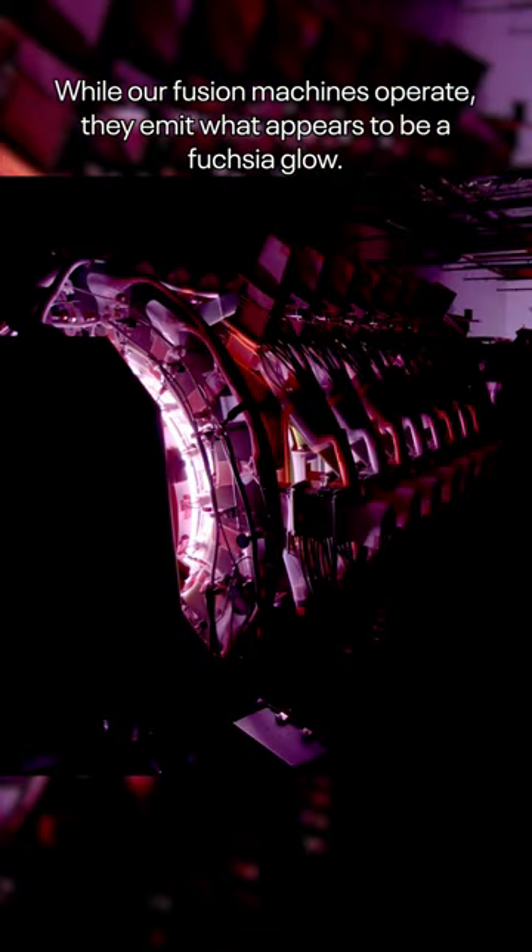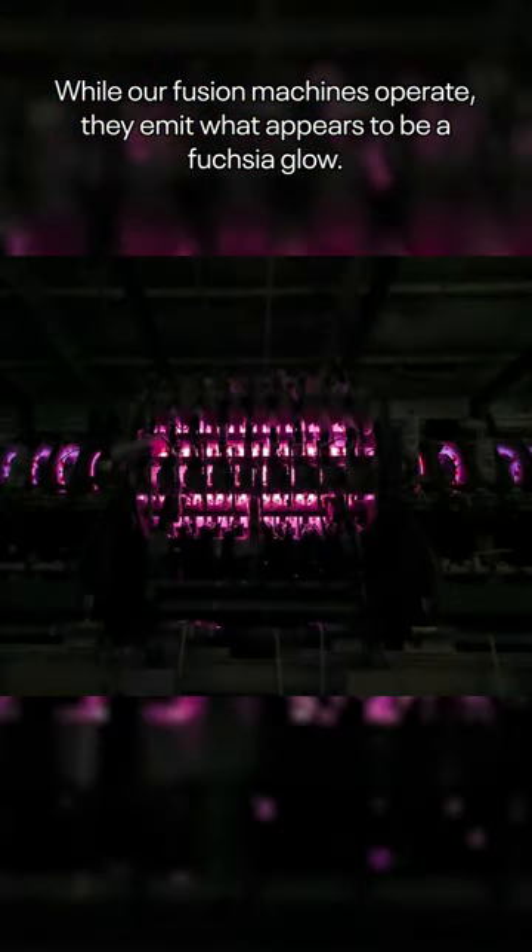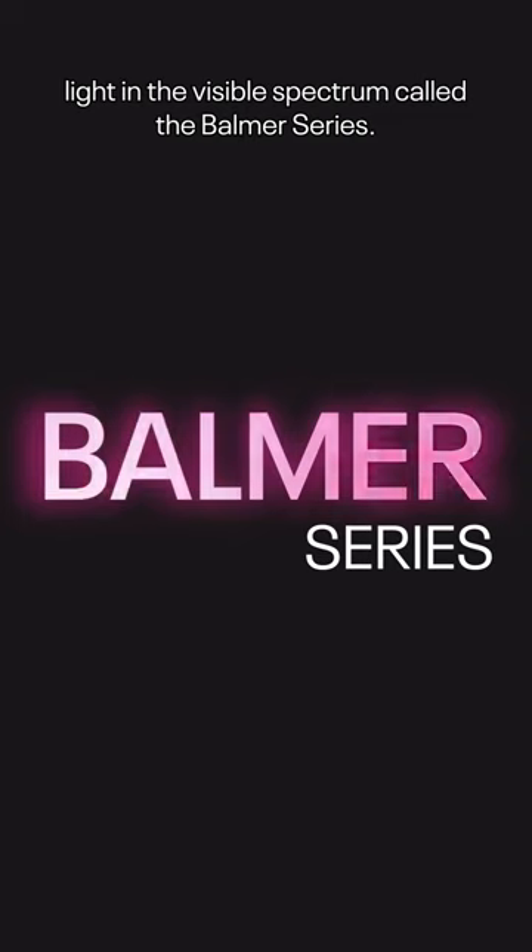While our fusion machines operate, they emit what appears to be a fuchsia glow. This glow is from our superheated fuels, which are producing light in the visible spectrum called the Balmer series.